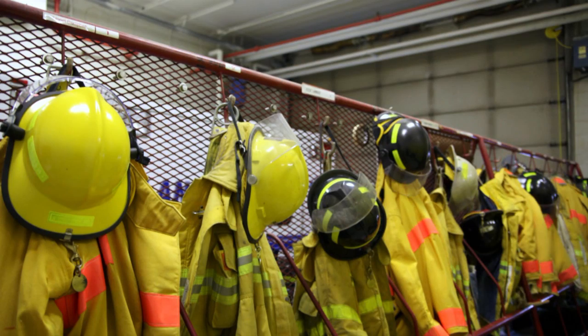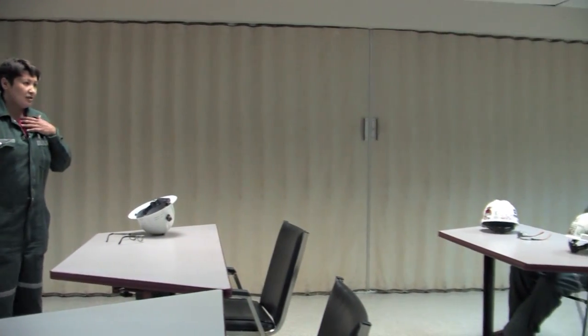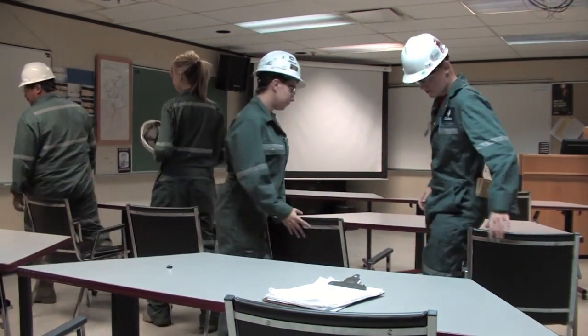Safety is essential at Cameco, and visitors to the mill have to wear appropriate safety gear while touring. Coveralls, safety glasses, and hard hats must be worn. Let's start the tour by seeing how the ore is received at Key Lake.